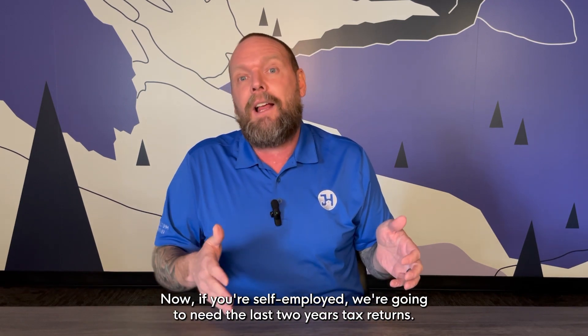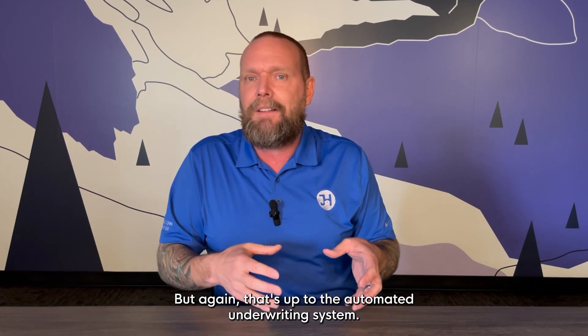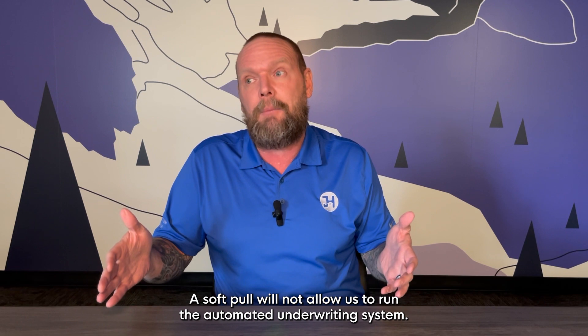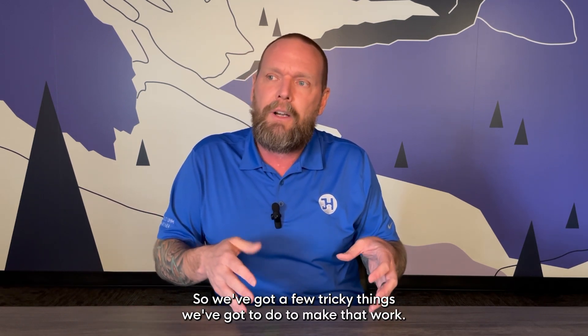Now, if you're self-employed, we're going to need the last two years of tax returns. If you've been in business more than two years, sometimes we can get away with one year, but that's up to the automated underwriting system. And again, we need credit for that — a soft pull will not allow us to run the automated underwriting system, so we've got a few tricky things we've got to do to make that work.